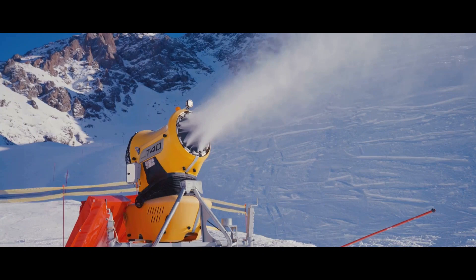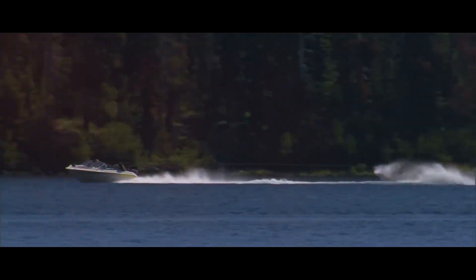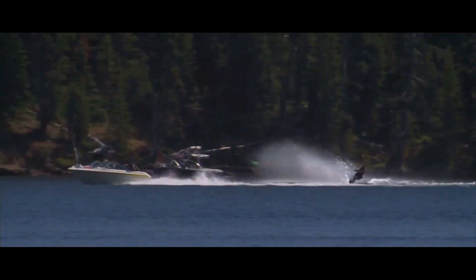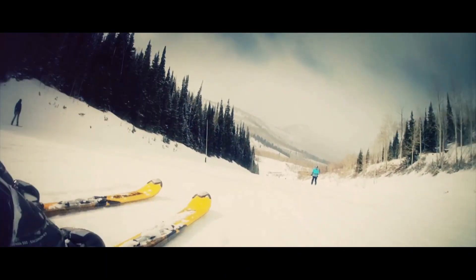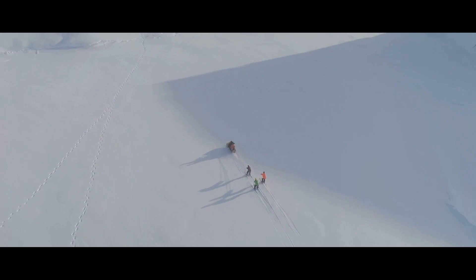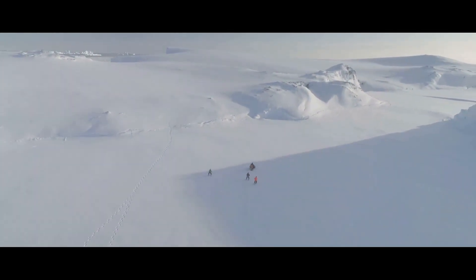Imagine a sleek machine that cuts through the waves like butter, leaving an impressive trail of froth in its wake. Picture a design so stunning it rivals any land-based sports car, and yet it's designed for the water. Skycrafts are not just about looking good, they are about feeling good. With the wind in your face and the roar of the engine in your ears, they offer an adrenaline rush like no other.